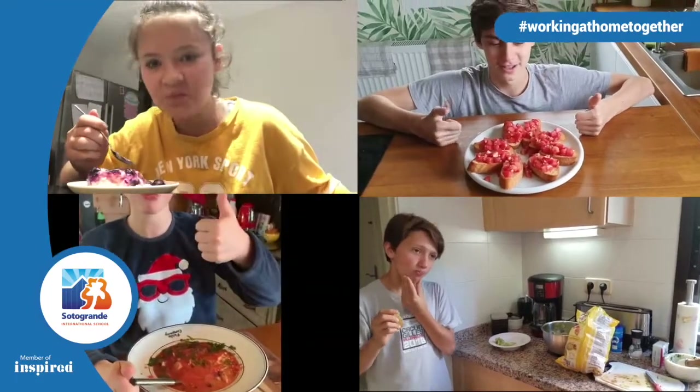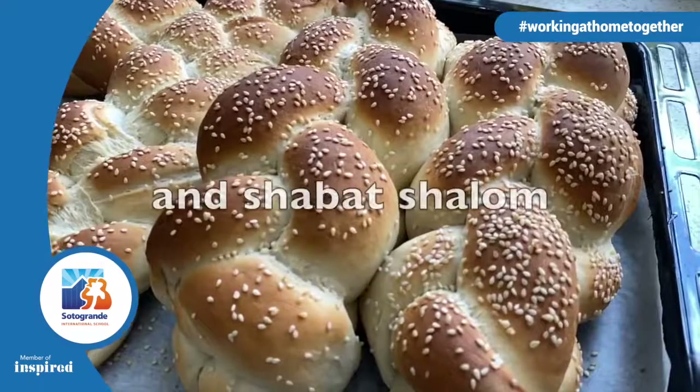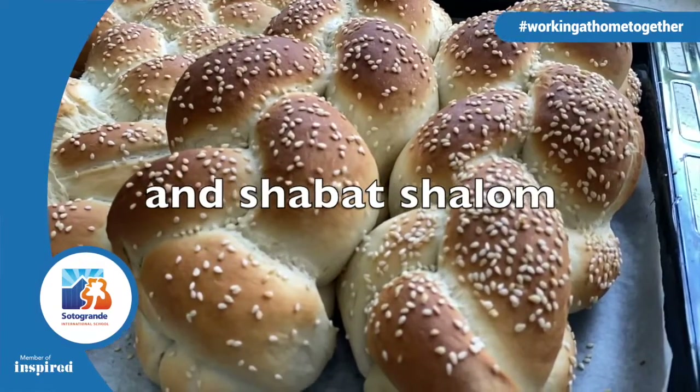We would like to thank the SAS community for sharing your kitchens with us. Thank you, and don't forget to stay safe and to wash your hands.